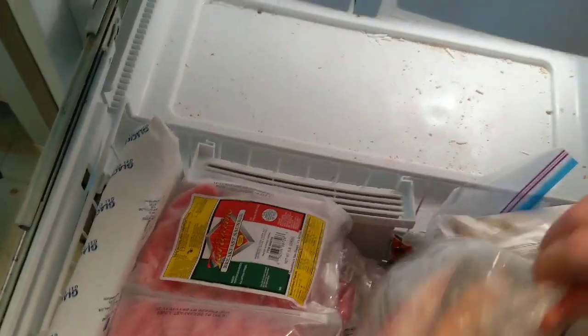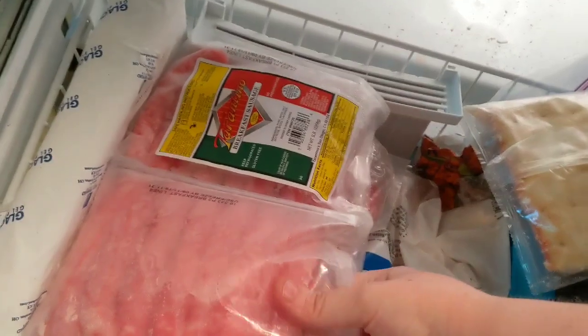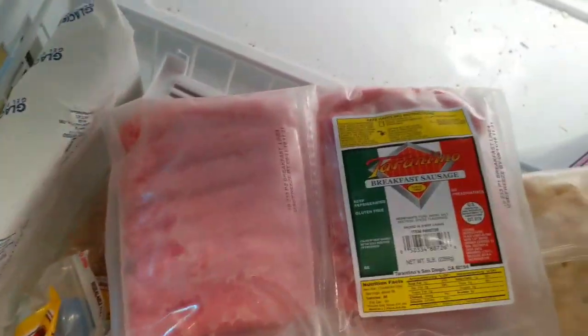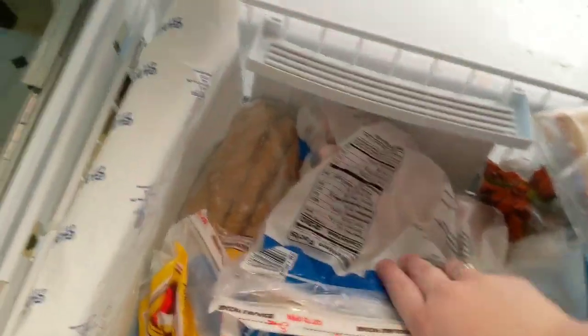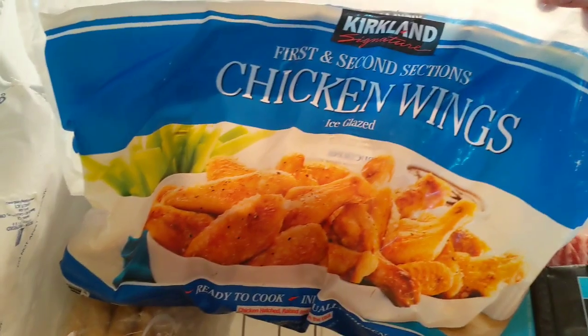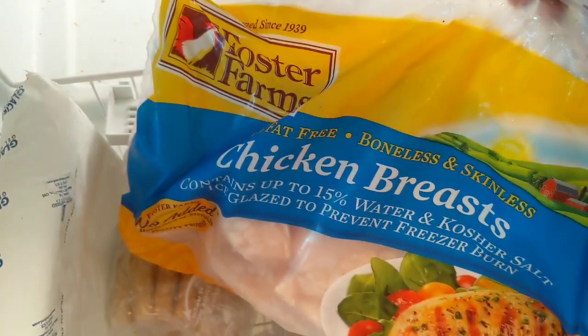Now we're in the freezer below the fridge. That's the Pacific cod we got today at Costco for about $18 — we'll use the air fryer with a little almond flour and egg and do fish without the chips. We have four or five pounds of bacon, the sausage links we got at Costco today, chicken wings — about ten pounds for $22 — and some individually wrapped chicken breasts.